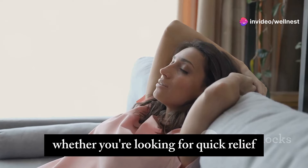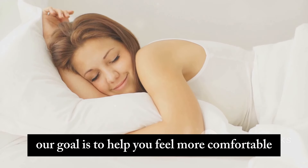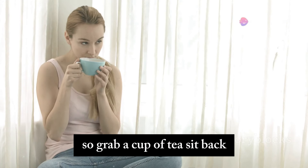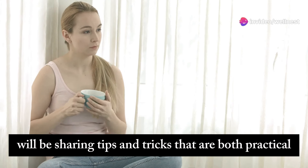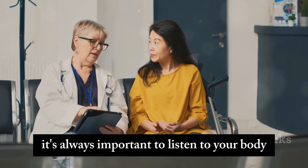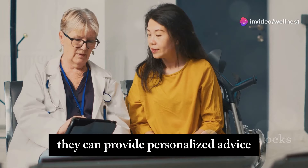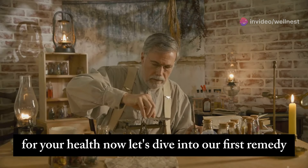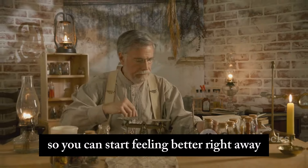Whether you're looking for quick relief or long-term prevention, we've got you covered. Our goal is to help you feel more comfortable and confident in your daily life. Grab a cup of tea, sit back, and let's get started on this journey to a more comfortable and healthier you. We'll be sharing tips and tricks that are both practical and effective. It's always important to listen to your body and consult with a healthcare professional if you have any concerns. They can provide personalized advice and ensure that you're taking the right steps for your health. Now, let's dive into our first remedy — we'll show you how to prepare it step by step so you can start feeling better right away.